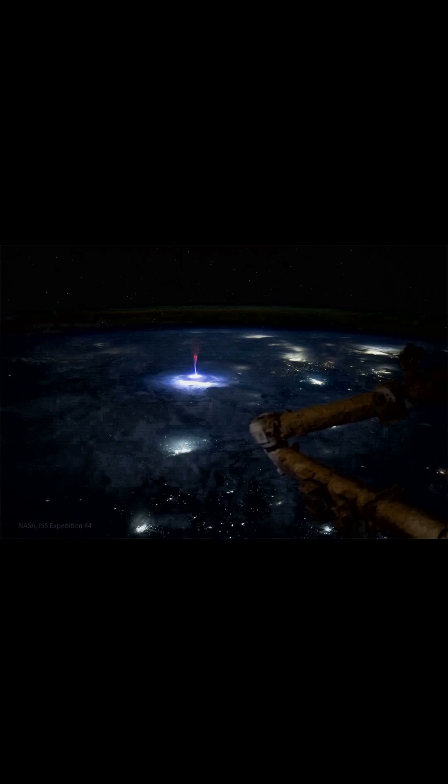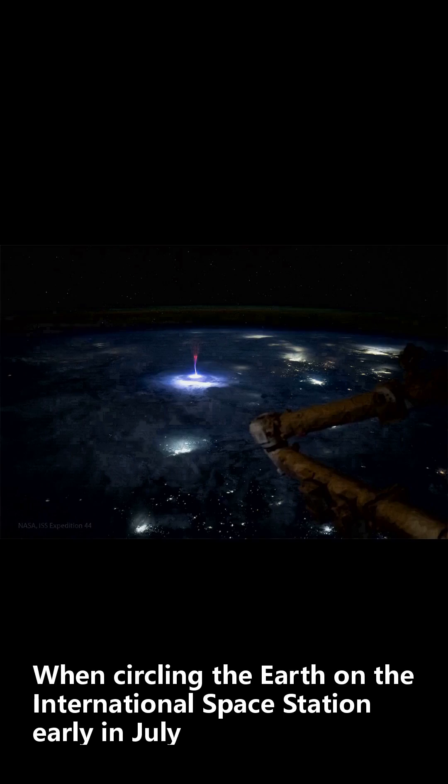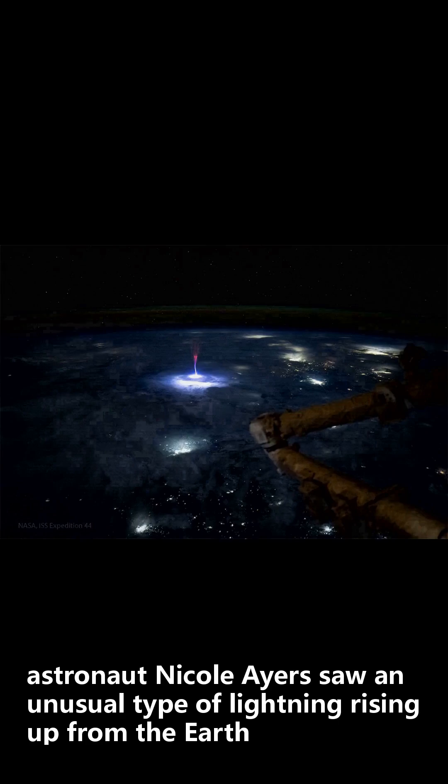What's that rising up from the Earth? When circling the Earth on the International Space Station early in July, astronaut Nicole Ayers saw an unusual type of lightning rising up from the Earth — a gigantic jet.